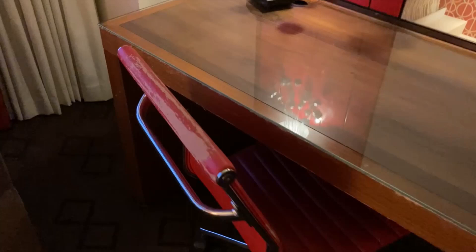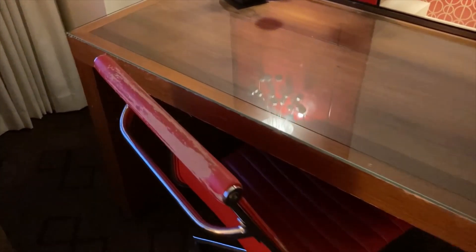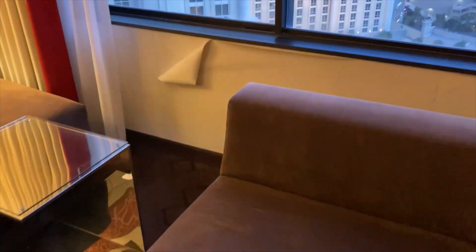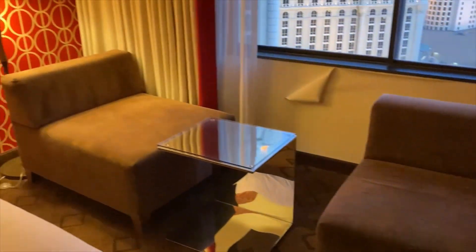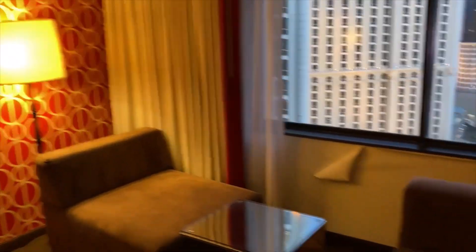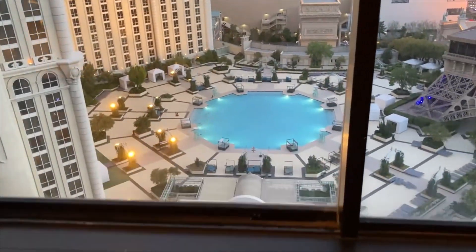One thing that is pretty bad, however, is in this room in particular, it should be noted — not necessarily all Jubilee rooms — it is the wear and tear throughout. It's very noticeable in this room, particularly by the window. I do like the seating by the window, however.